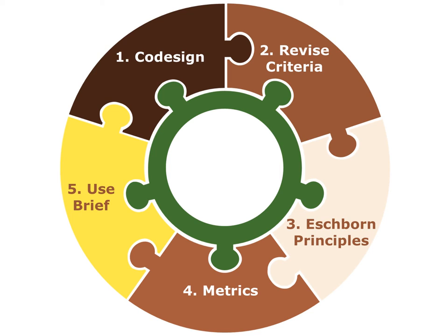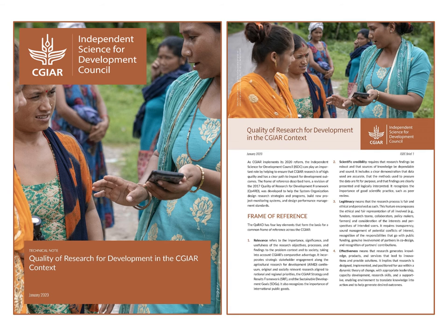The ISDC principles are fundamental criteria that funders outlined for CGIAR research. An accompanying brief to the QR4D framework is in development. This brief will guide the implementation of the framework in the research initiative assessments and serve as a resource within advisory services and throughout one CGIAR.